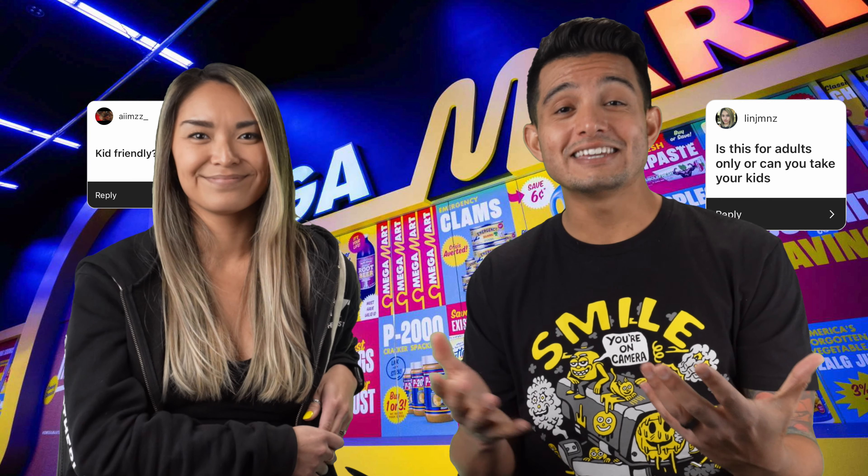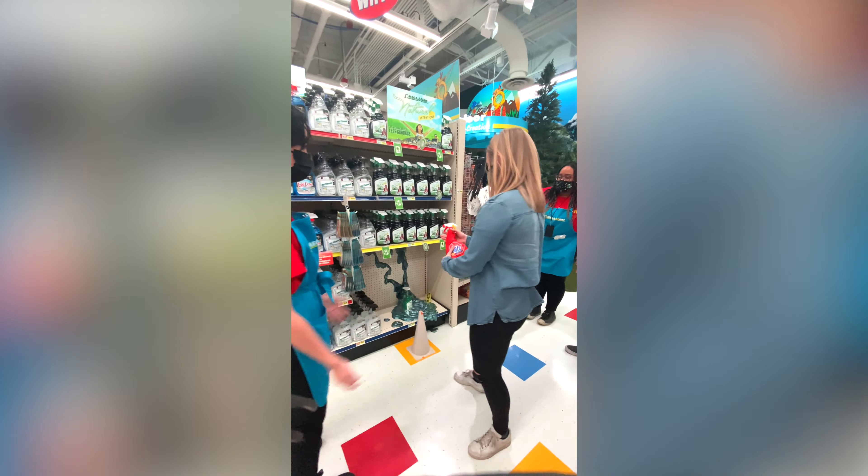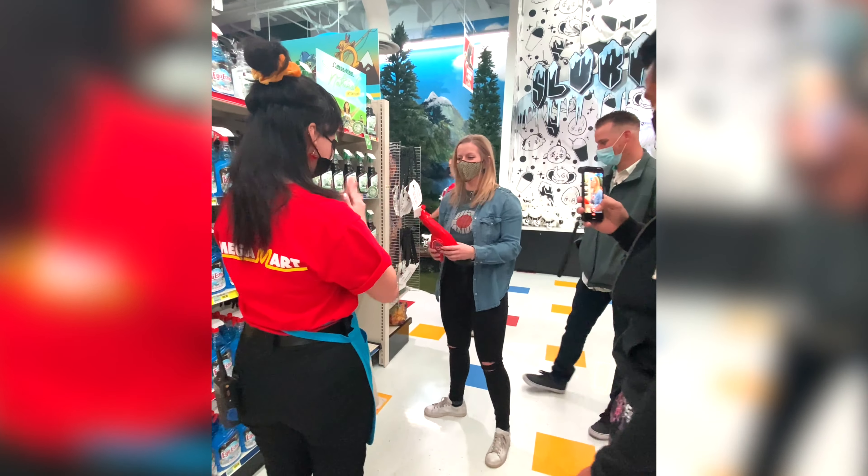Are there secret rooms? There are literally secret rooms hidden everywhere. Is this for adults or can you take the kids? It's definitely kid-friendly — we're taking our daughter back on Sunday. Someone asked: what's up with the employees asking weird questions — is it part of the experience? The employees of Omega Mart are all in character. They're part of the movie set and they're there to help guide the scavenger hunt and give you secret missions and tips.